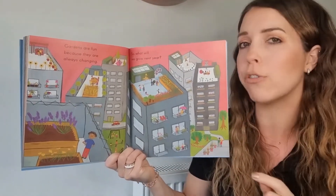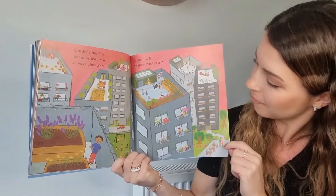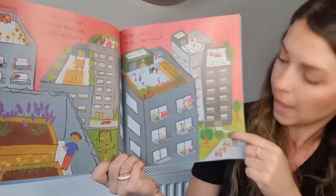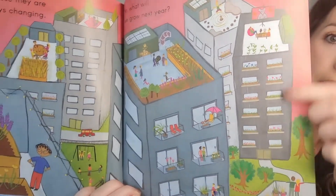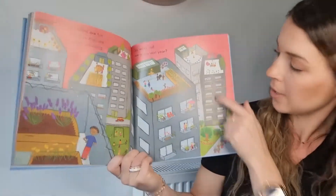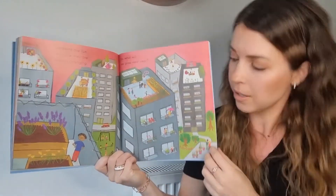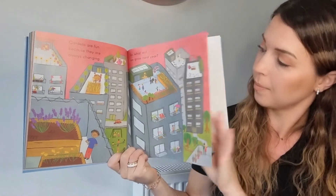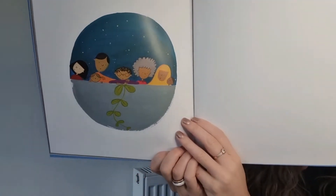Gardens are fun because they are always changing. What will we grow next year? I love these flats. Can you see on the balcony? They've got little rooftop gardens, little gardens on there. Window sills. Amazing. You can grow plants everywhere, can't you? And there they are, all thinking about what they're going to grow next year.